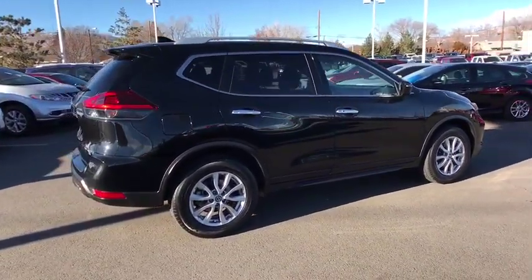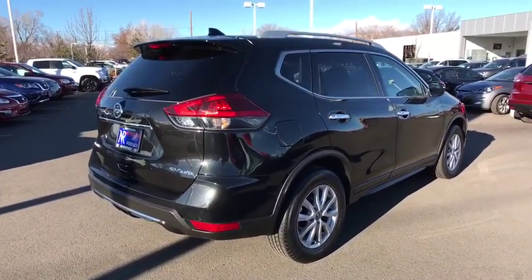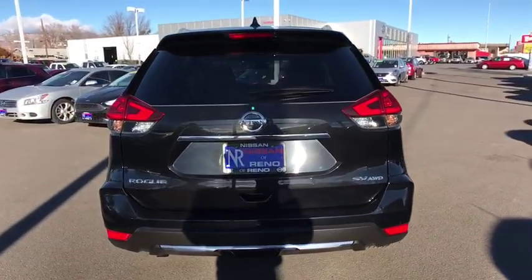Stability control, anti-lock braking system, traction control, remote engine start, keyless entry, steering wheel audio controls, power liftgate, backup camera, all-wheel drive, Bluetooth.